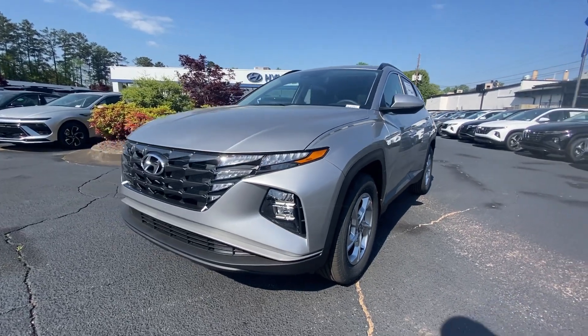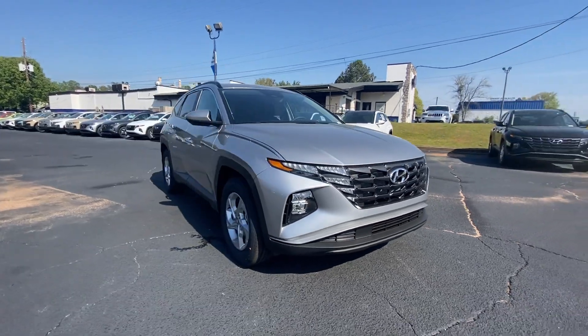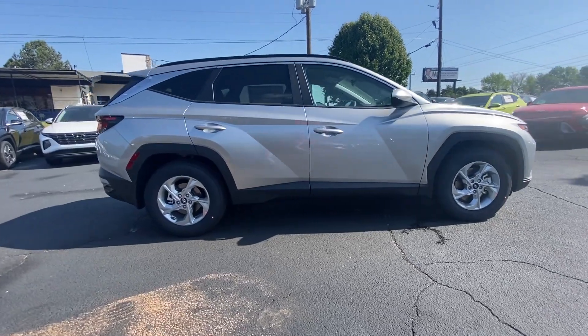Get acquainted with the 2024 Hyundai Tucson. Choose the compact crossover that delivers an outstanding combination of quality, comfort, and safety. The Tucson.